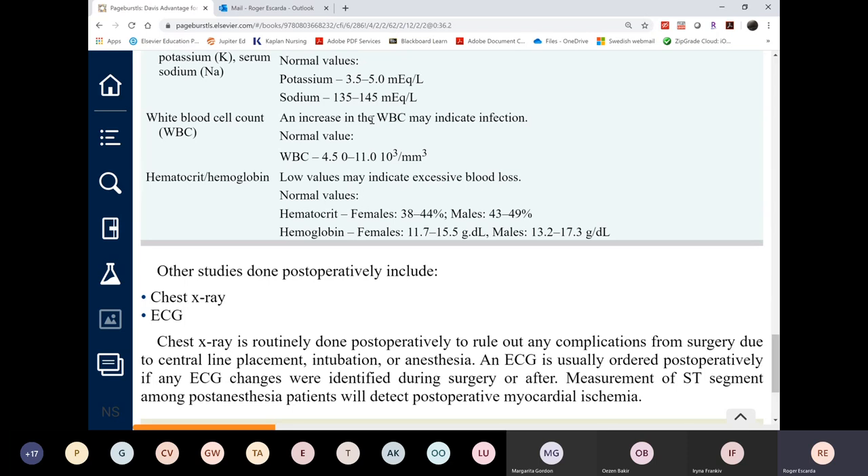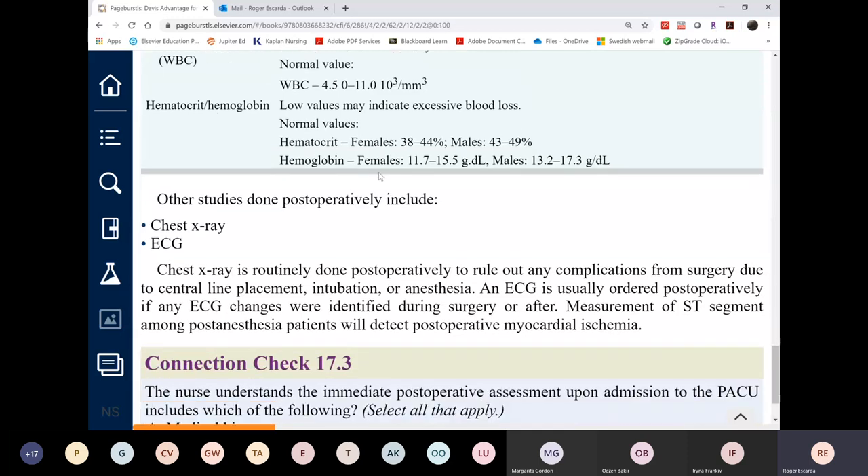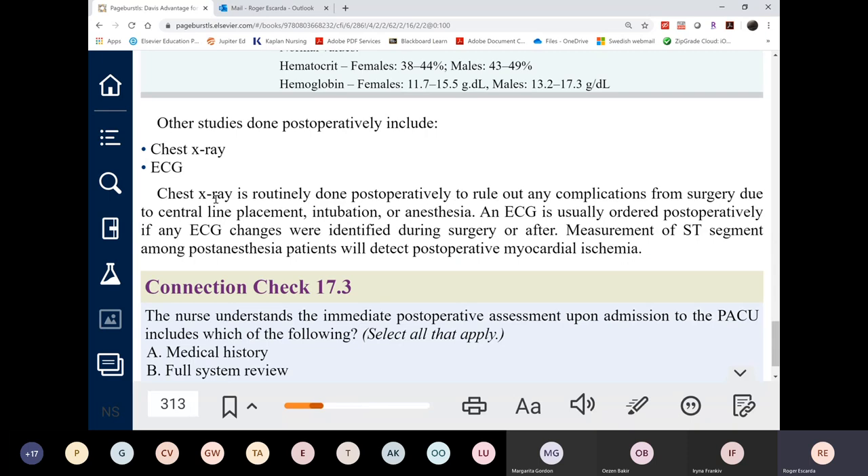WBC elevation doesn't really happen immediately post-op because this is a clean incision. It may rise slightly due to an inflammatory response to the stressful event of surgery, but that doesn't immediately indicate infection. Hemoglobin and hematocrit will tell you the amount of blood loss. X-ray and ECG are not routine — only for specific patients like those with heart failure.